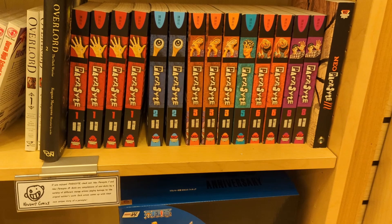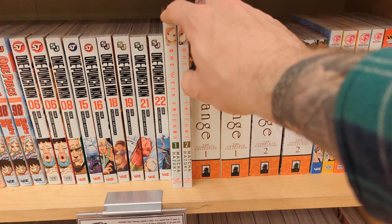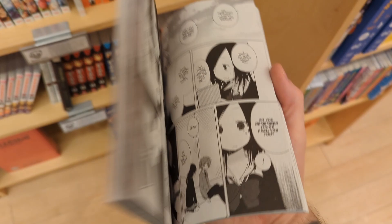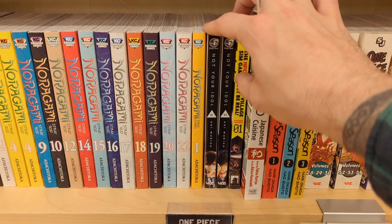They do have a lot of classic series as well — just like One Piece, Naruto, One Week Friends. That one seemed pretty interesting; I liked the artwork. There's just a lot of manga in here with fantastic artwork that I hadn't seen before. Like Not Your Idol — this story sounded really really good. It's definitely a little bit more dramatic and heavy but something that I'm definitely interested in. And the artwork is just gorgeous, absolutely gorgeous.